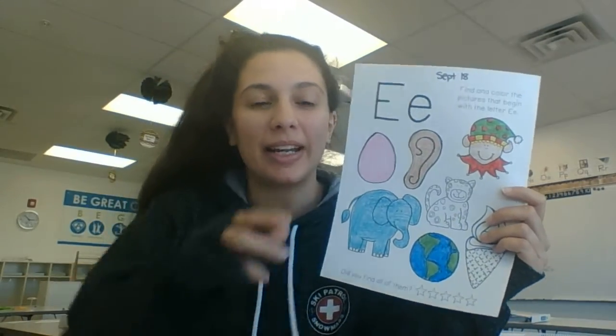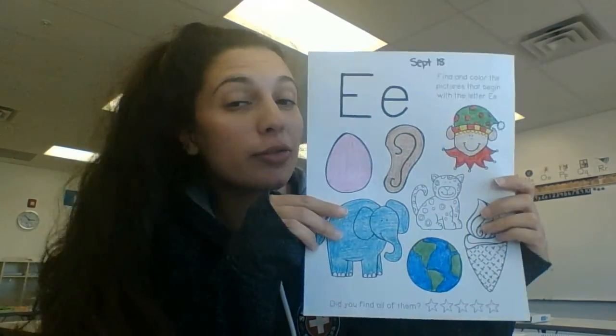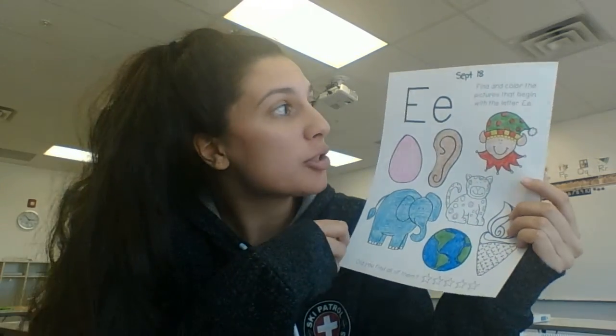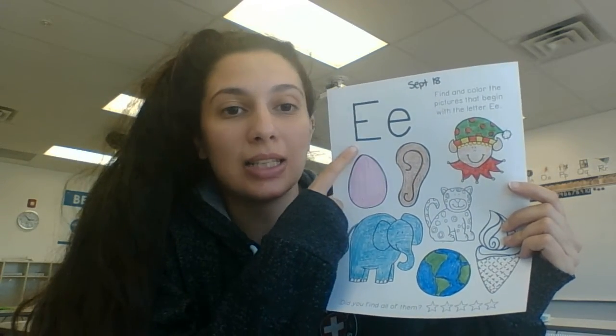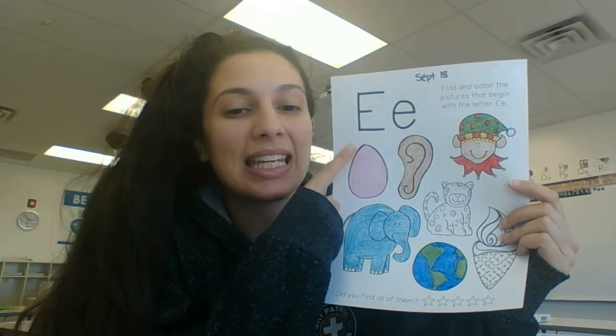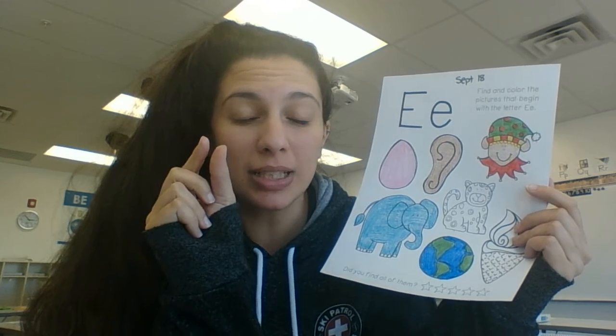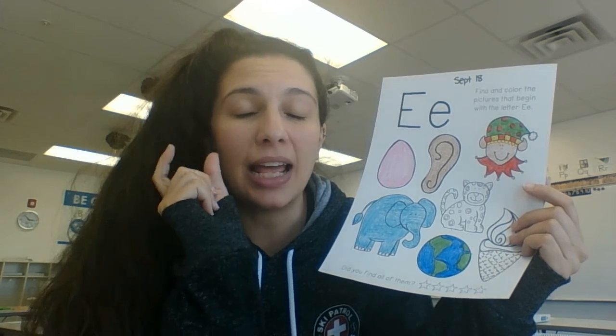Hi guys and welcome to our answer. So we're looking at the answers for Friday's page. Friday's letter was the letter E, and it was a vowel so it had two sounds. The short sound said 'eh' and the long sound said 'ee'.